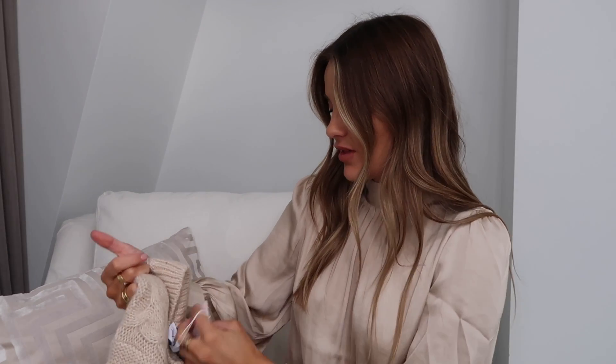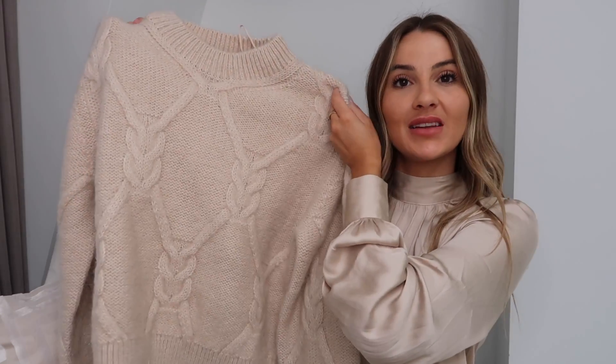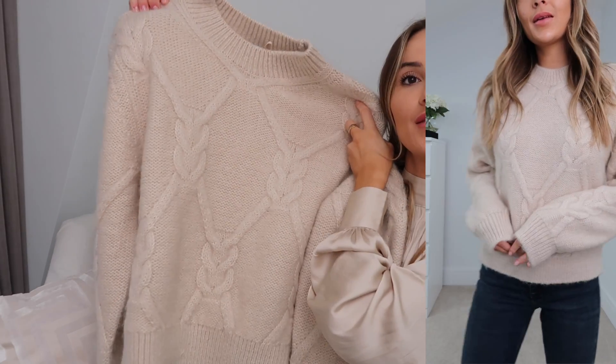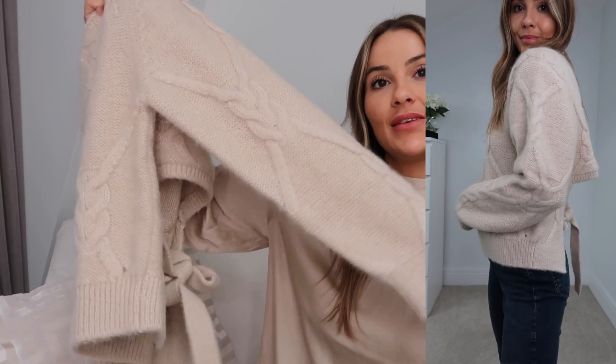I'm also going to show another And Other Stories piece in this week's vlog. This is a knitted jumper — it's that time of year when my knitwear obsession comes into full swing and I have to be so strict with myself. This one was a little different, so I had to pick it up. The dress was £98 and this jumper is £85. It's a very traditional cable knit style — a beautiful thick, cozy knit with a crew neck and cable knit detailing all over the front with long sleeves and tight cuffs.